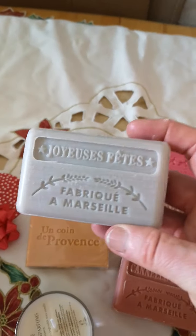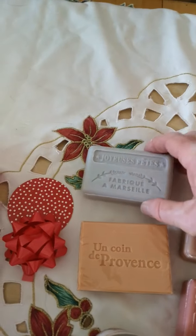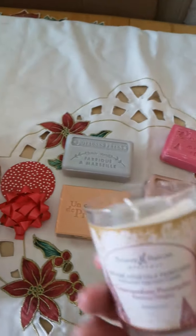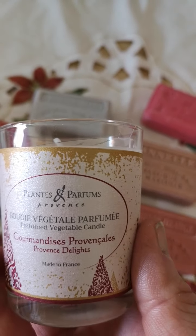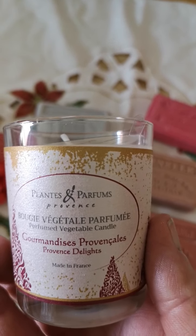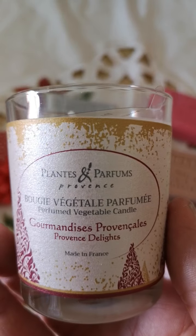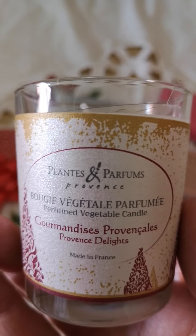The previously shown one is the Christmas silver. We have cinnamon orange in the Un Coin de Provence range. And as we showed you before, the soy wax candles that will burn for 15 hours. If you look up soy wax candles online, you actually find that normally they are exceedingly expensive. We're actually pleased to offer you a very, very good price in comparison to everybody else.